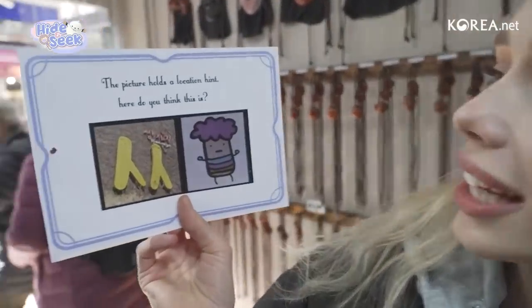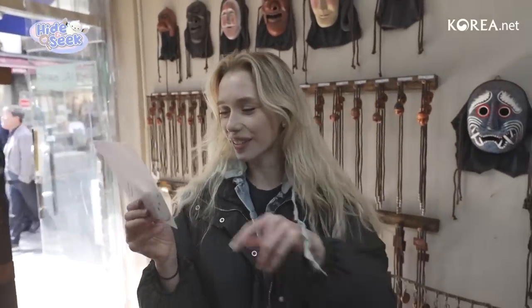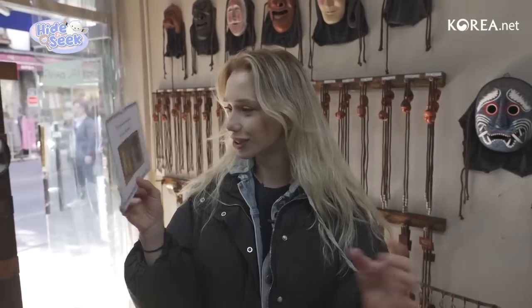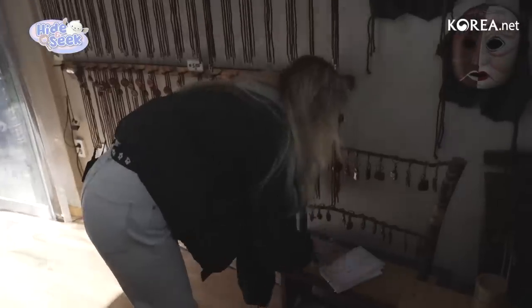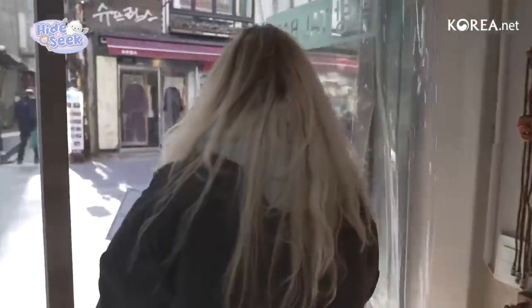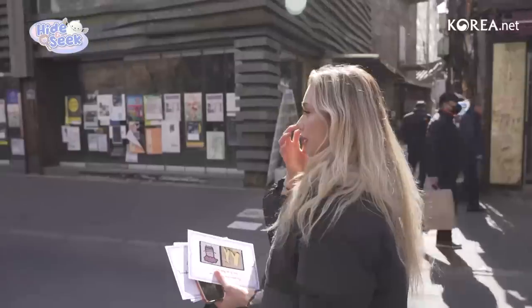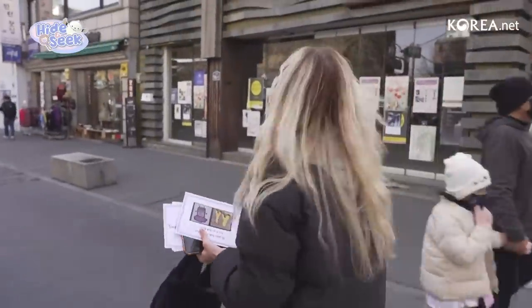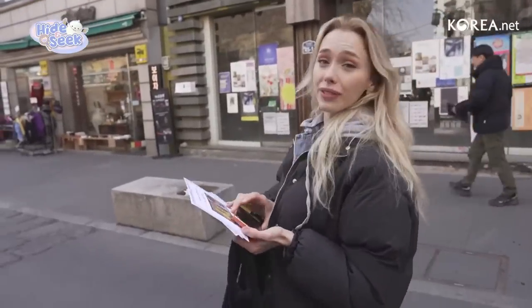The picture holds a location hint — where do you think this is? It looks like the first one is a mural, so maybe we'll see that on the street. And this other image — I have no idea what that is, so let's go check it out. This is a really cool place and it's also very big, so you'll never really run out of things to do if you come to Insadong. Let's keep an eye out — if you know what it is, please leave a comment and let me know.